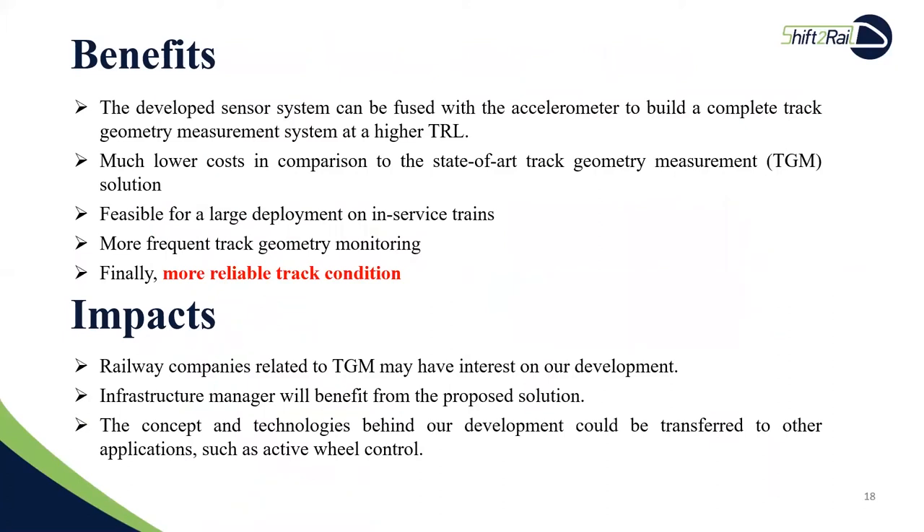The developed sensor system can be fused with accelerometers to build a complete track geometry measurement system at a high TRL level. The final system will have much lower costs in comparison to state-of-the-art TGM solutions. This will enable large-scale deployment on in-service trains and more frequent track geometry monitoring, and ultimately a more reliable track condition. Our development may raise the interest of relevant railway companies in the area of TGM. Infrastructure managers will benefit from the proposed system. The concept and technologies behind our development could also be transferred to other applications, such as active rail control.